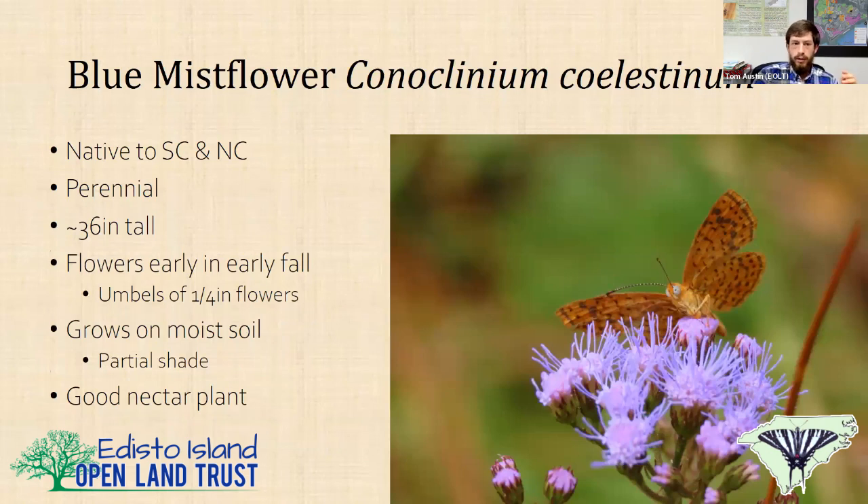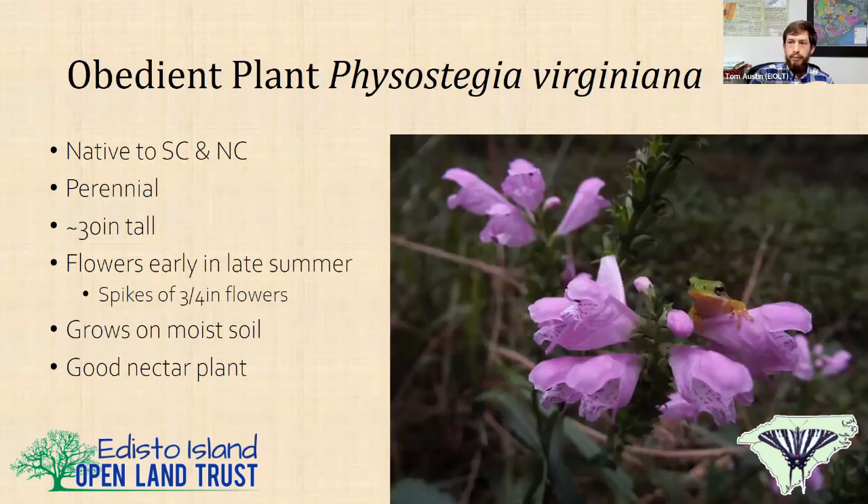Blue mist flower is a great one, native to all of South Carolina and North Carolina. It's perennial, about three feet tall, flowers in early fall with an umbel of quarter-inch bright blue to neon magenta flowers. It grows on moist soil and likes partial shade — it kind of grows in an ecotone between forests, wetlands, and open areas. You'll get a wide diversity of butterflies and pollinators on it in the natural environment because it's located at the corner of three habitats. It's also a great nectar plant.